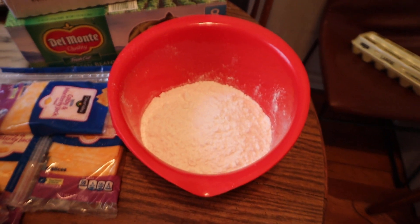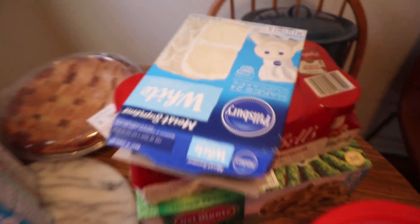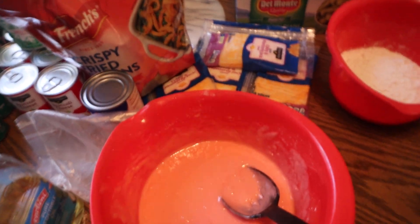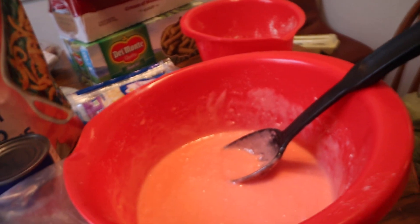I got the girls helping me here and we're going to go ahead and get it started because we have two more cakes that we have to make after that. We already knocked down one white and we're knocking down the strawberry here. I have my girls helping me and we're going to get it done, and then we are going to proceed with the other two cakes.